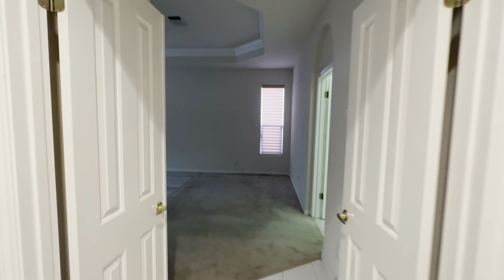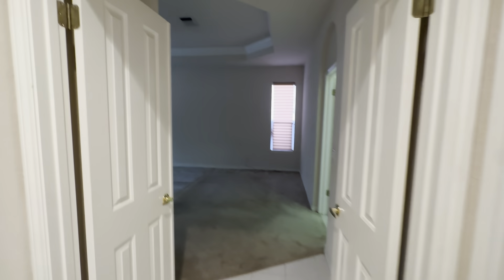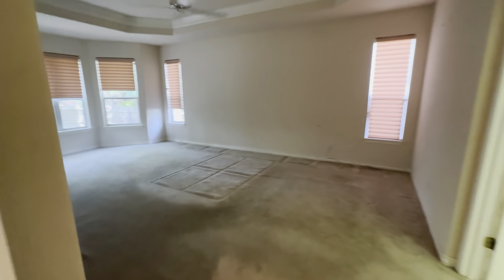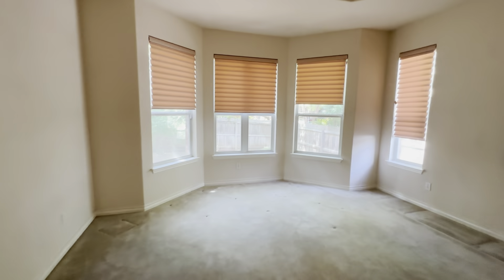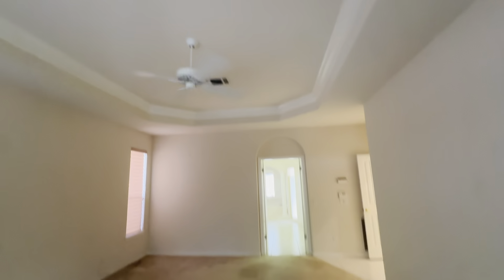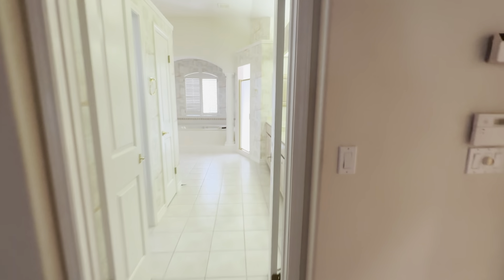Across the hall from that is just a hall or coat closet. Then we go into the primary suite, which is isolated from the rest of the house with double doors. None of the bedrooms have ceiling lights, so they're a little on the darker side. This primary is huge — it's got a big bay window looking out to the backyard, a tray ceiling, and a ceiling fan. You can see into the primary bath through double doors.